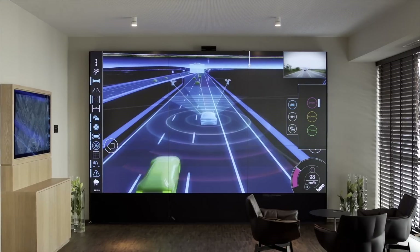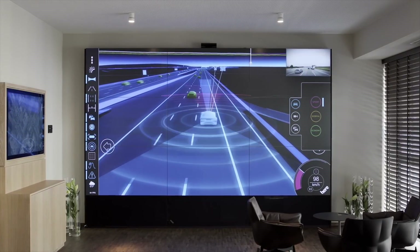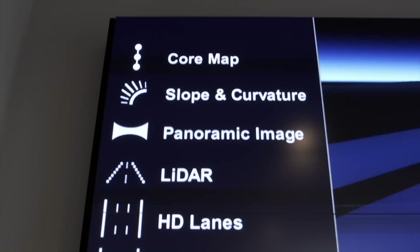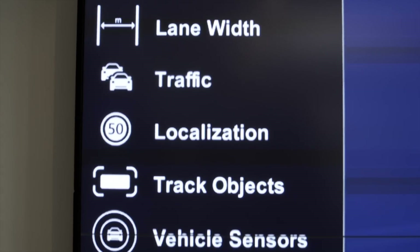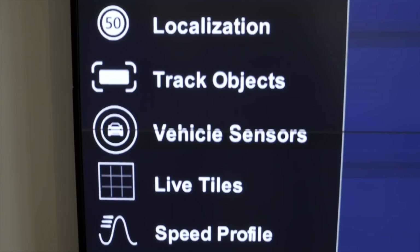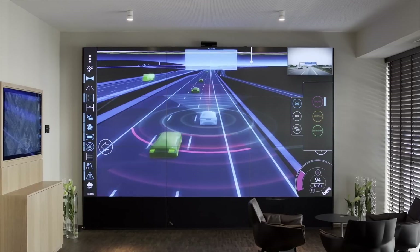At HERE, one of our key missions is making the vision of automated driving a reality. We built this demonstration to make the invisible visible, to bring to life the value a cloud-based mapping asset can bring to the industry. Let me show you what I mean.